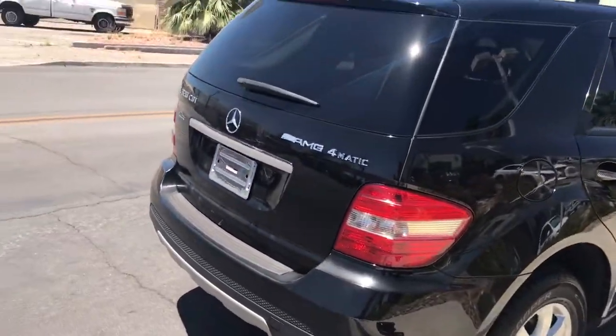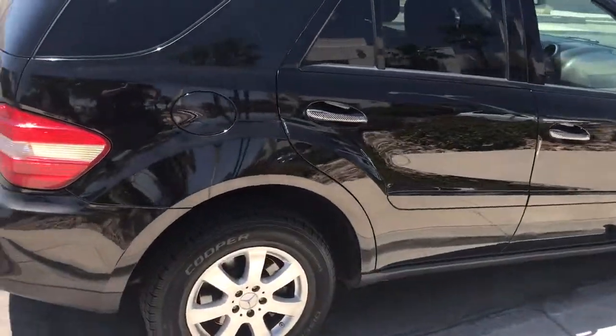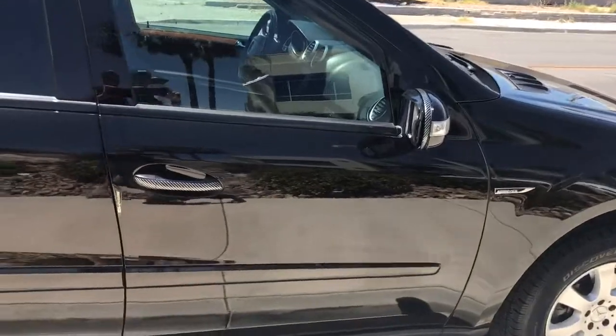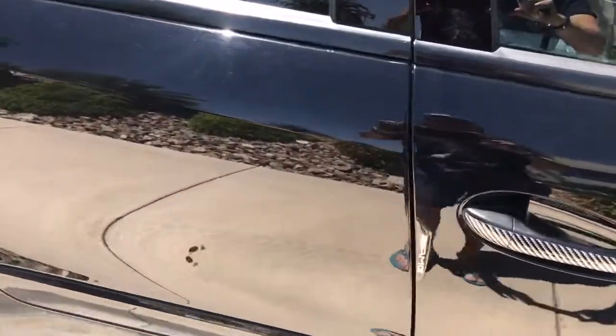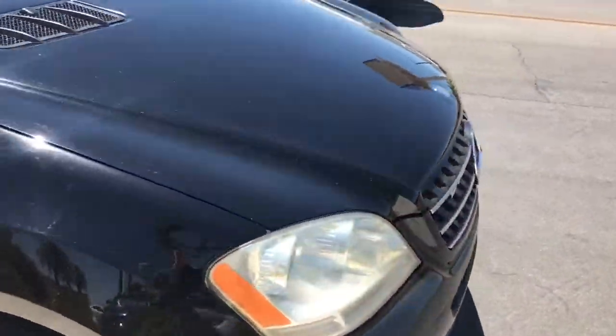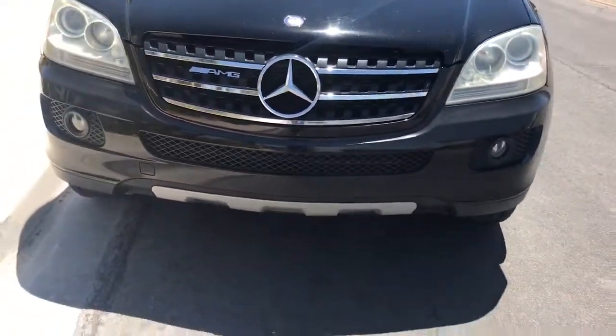The previous owner did put all this AMG badging on it. It is not an AMG, but they wanted to give the exterior package a look like one. You can see it's on the door handles right there, they've got the AMG badging on the side, and they even have it on the grill.